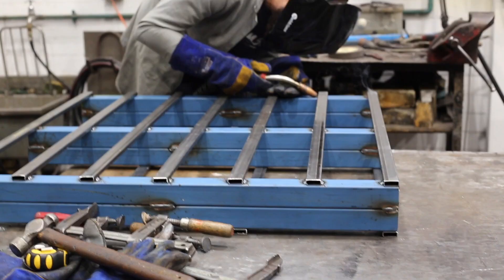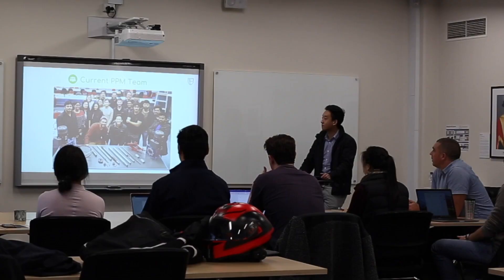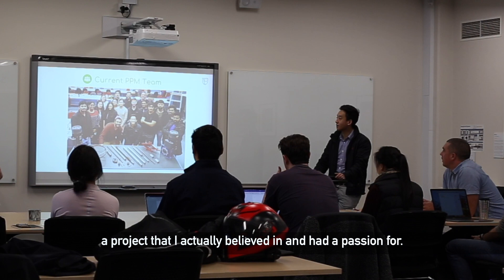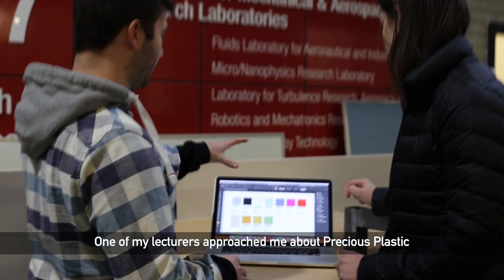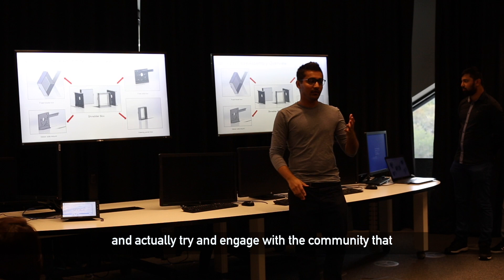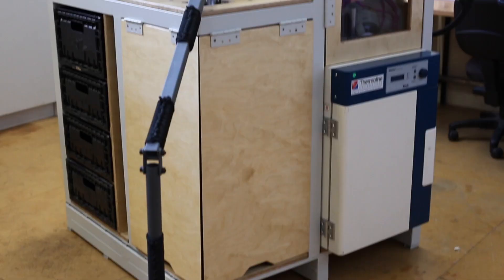This is part of our final year engineering project, and I personally was having a hard time finding a project that I actually believed in and had a passion for. One of my lecturers approached me about Precious Plastic and I just thought, yeah, what a great opportunity to jump on board and actually try to engage with the community — that recycling on a local level is definitely achievable.